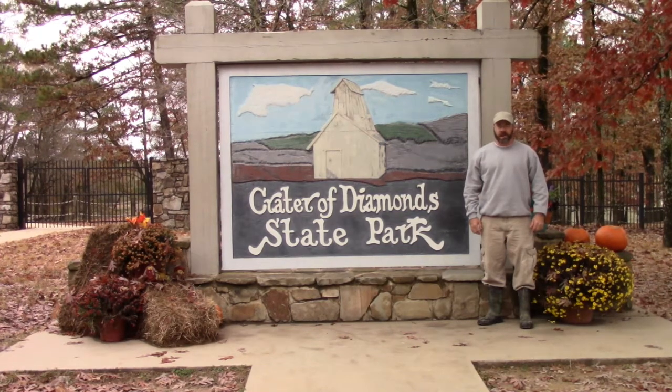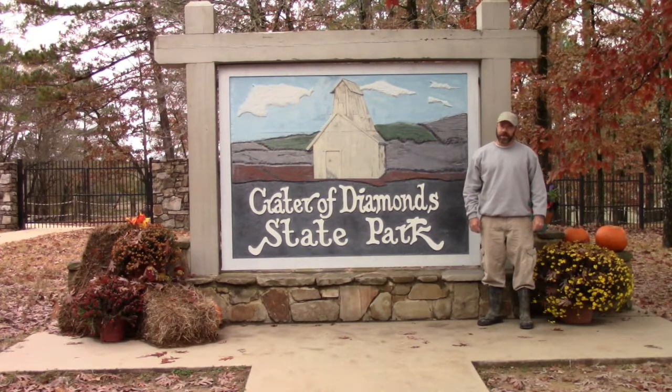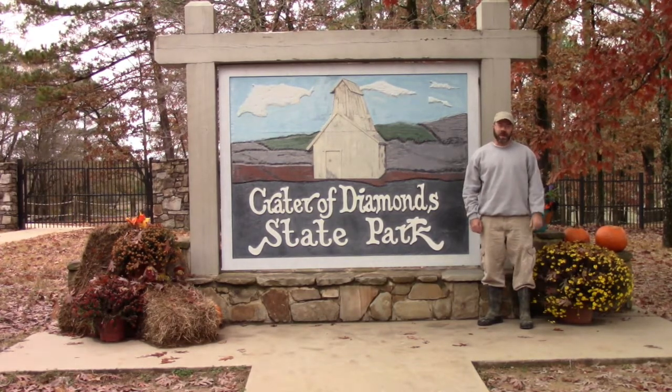Hi everybody, I'm Solomon, the Arkansas Diamond Miner, back at the mine again today. It's cooled off a little bit and fall is definitely here. I just got today to come in here and do a little searching, so I'm basically going to do some surface hunting. I'll show you all the stuff that I normally bring down to the mine in preparation for a day of surface hunting.